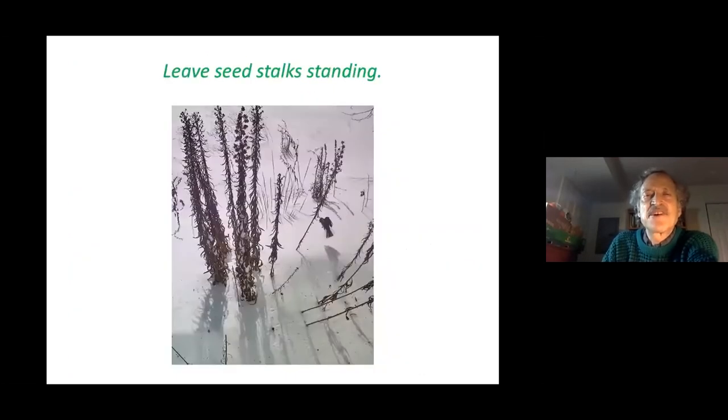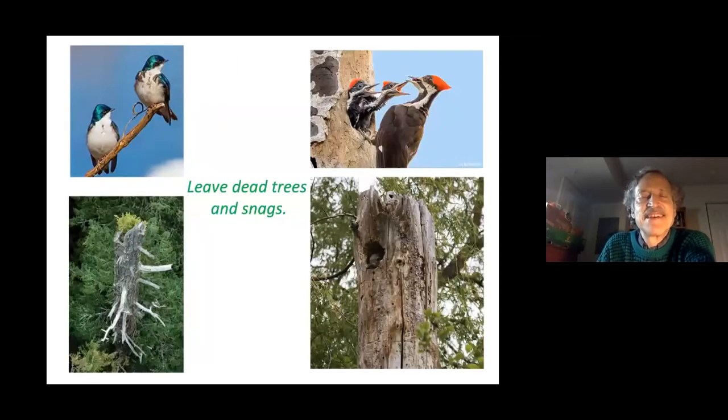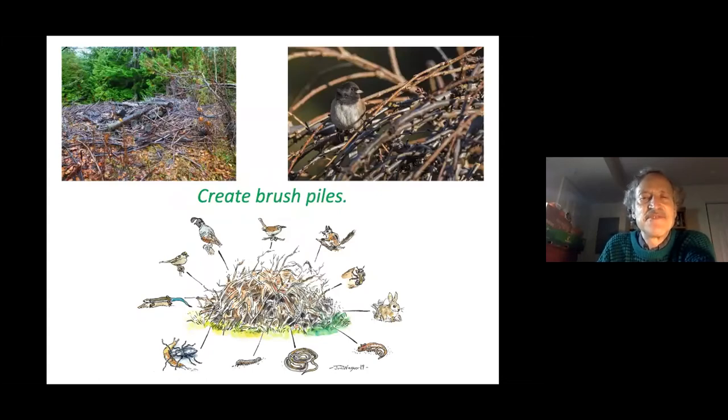Leave your seed stalks standing in the winter so that birds can eat those seeds. Leaving plants standing also gives insects much-needed habitat. Leave the leaves wherever you can — rake some under shrubs or use them as mulch around trees. Leave dead trees and snags for birds to nest in and for insects to live in, and create brush piles for a wide variety of wildlife.